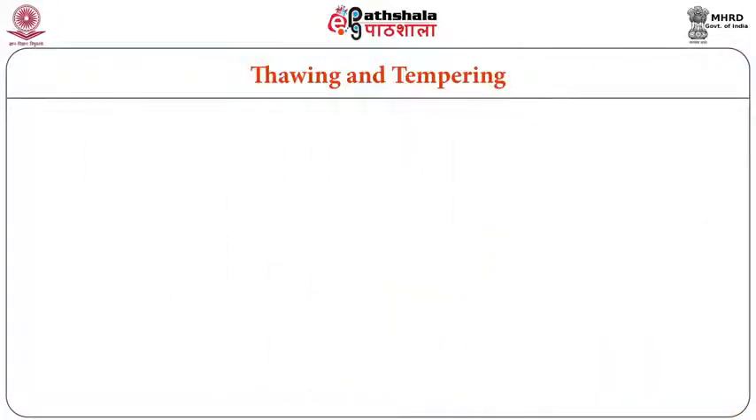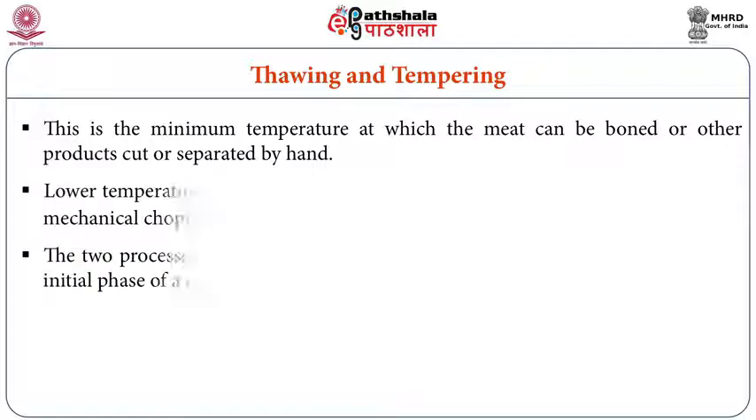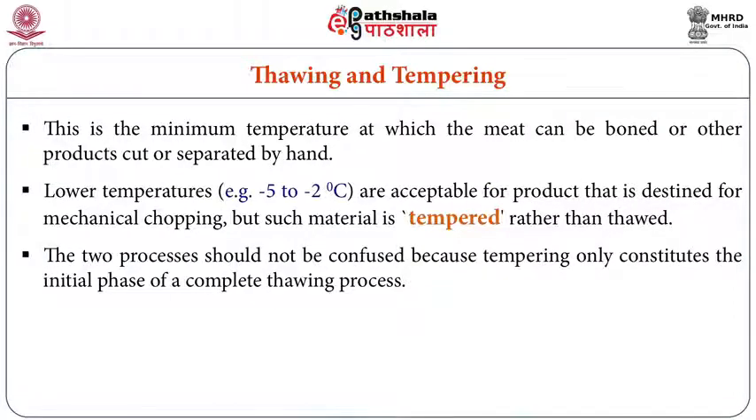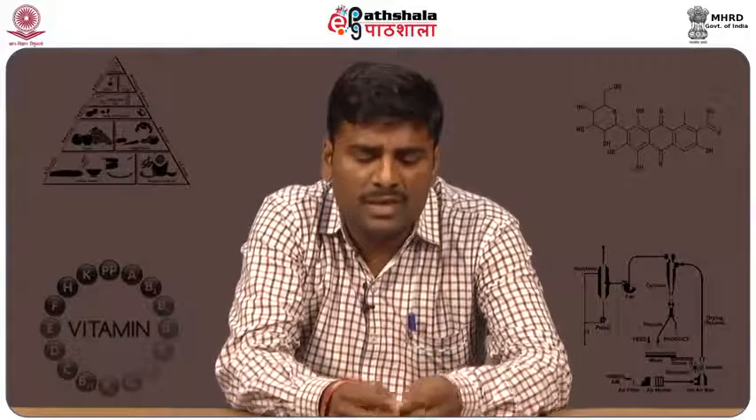Tempering is different. In the meat industry, large pieces like legs, hindquarters, bacon, and ham pots must be cut. We maintain the temperature around minus 5 to minus 20°C so the meat can be boned or cut by hand. Temperatures of minus 5 to minus 2°C are acceptable for product destined for mechanical chopping — such material is tempered rather than thawed. Thawing brings material to 0°C, while tempering holds it at minus 5 to minus 2°C to maintain stiffness for easy cutting.